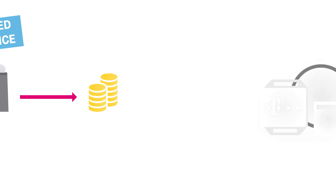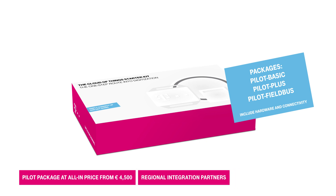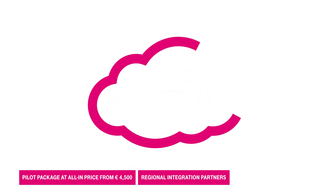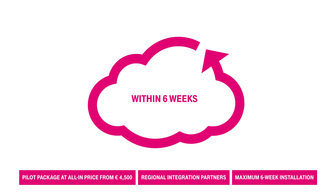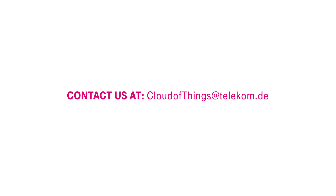To get you started, we're offering a pilot package for 4,500 euros. This includes a regional integration partner to connect your devices to the cloud within six, and in some cases as little as two, weeks. Simply get in touch — the first step to your end-to-end IoT solution.